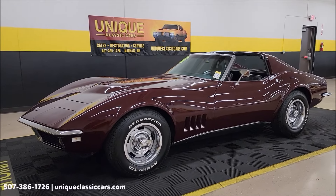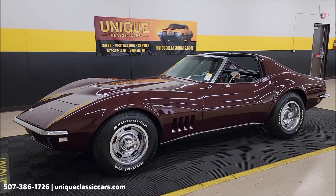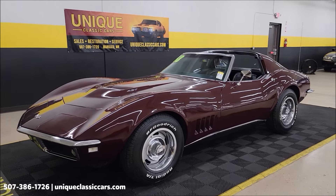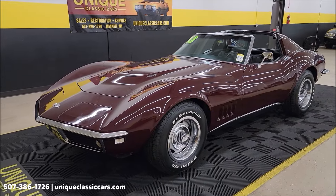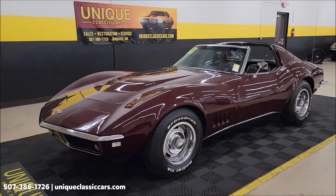C3 here to check out at Unique Specialty and Classics. This one's a 1968 Chevrolet Corvette Coupe. Numbers matching original 427, 390 horsepower V8 underneath the hood, also a 4-speed transmission — numbers matching.